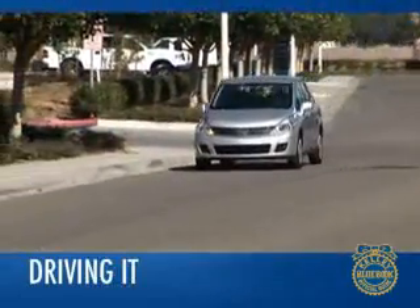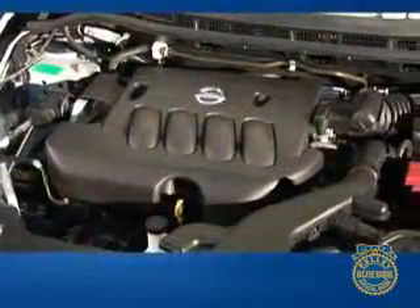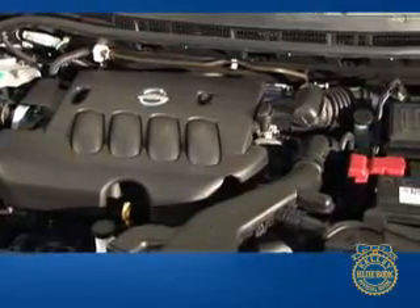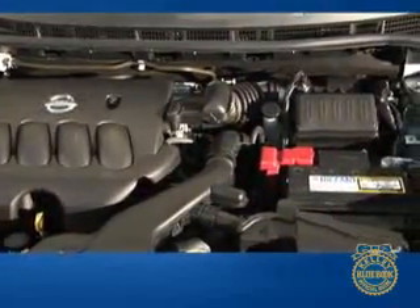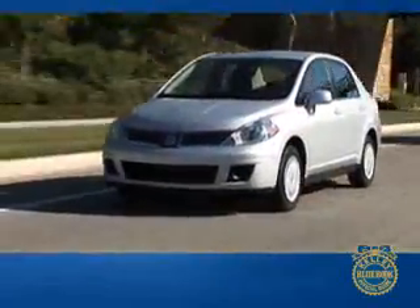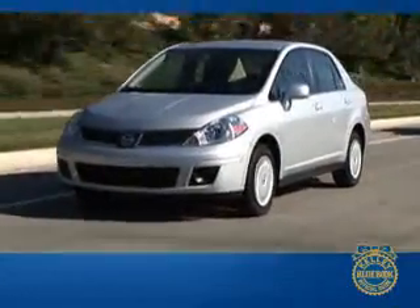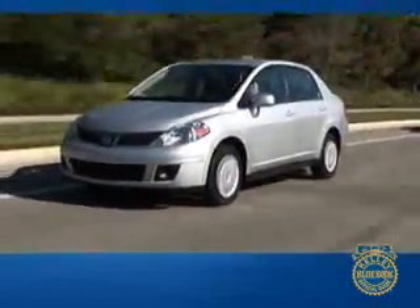The Nissan Versa offers a stable ride with little noise, but bounces a bit on uneven pavement. Weighing over 200 pounds more than its direct competitors, the Versa's mass is noticeable when braking. The electronic steering is smooth and sure. The 1.8-liter 4-cylinder engine produces 122 horsepower, and low-end torque is strong, giving good thrust from a stop. But once you reach 3,500 RPM, the engine begins to grumble a bit. We prefer the continuously variable transmission to the 4-speed automatic, and we found the 6-speed manual gives the Versa some extra punch.